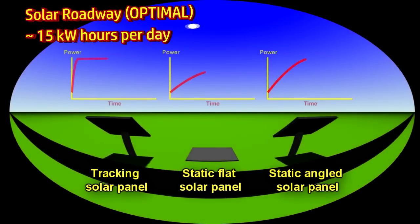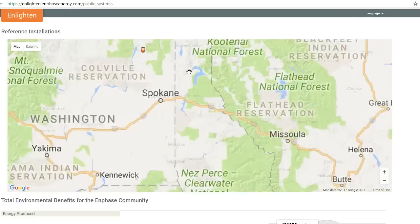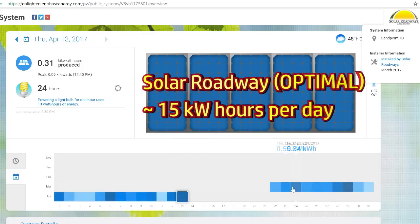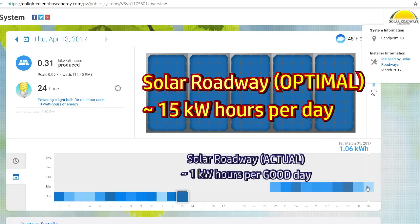Let's compare the optimal power produced to their actual power production. There's a website that lets you see power generation of various solar facilities in America. You can go to Sandpoint, Idaho and find Solar Roadways. A typical day is about half a kilowatt hour. A good day is about one kilowatt hour. On a bad day, it's about a third of that. Given that 15 kilowatt hours per day would have been optimal, and their best day is about one kilowatt hour, they're running at about 7% efficiency on a good day — dropping to about 3% of optimal on a bad day.